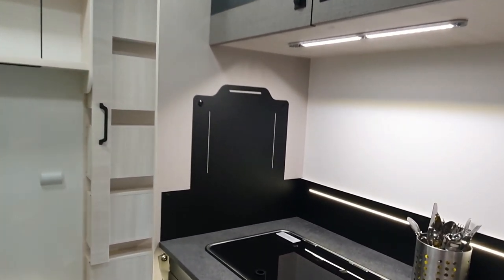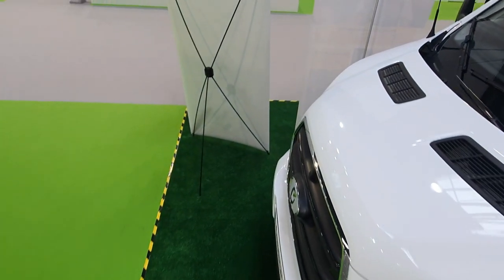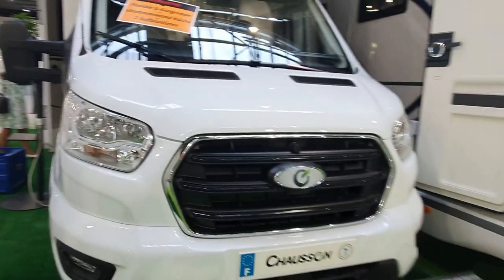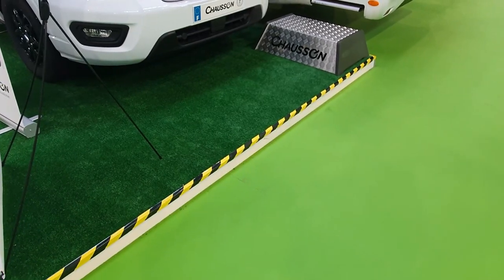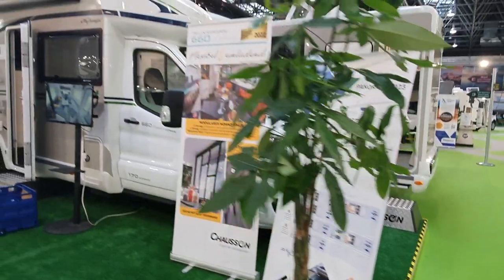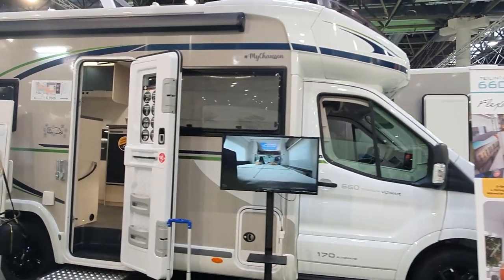Go out the tradesman's entrance. Let's have a look at the drawers and see what we can see out here. Sometimes there's a step in the van and I miss it — there I nearly fell down that step. Right, so let's have a look at this one. This is the Titanium Ultimate 660.